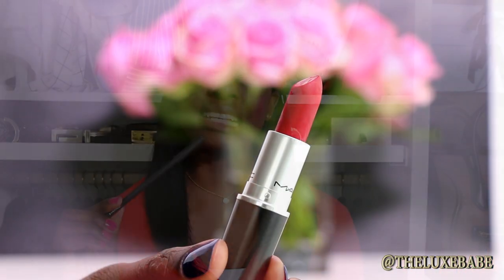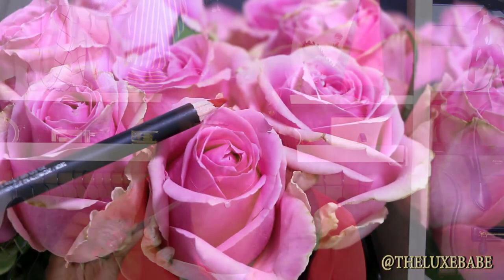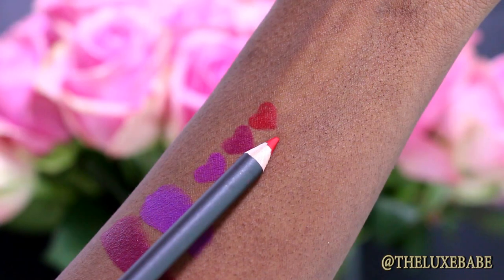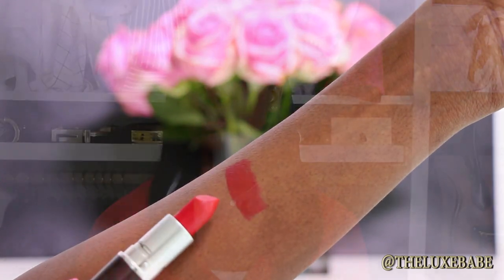Last but certainly not least, I picked up the liner for Ruby Woo. Ruby Woo is one of those cult favorite lipsticks, so I had to pick up the liner to go with it. It is a blue-tone red and it's perfect because blue-tone red lipsticks just make your teeth look so much whiter. I already have MAC Ruby Woo, and having the pencil to go along with it is perfection. If you're looking for a gorgeous matte blue-tone red lipstick, I highly recommend MAC Ruby Woo.